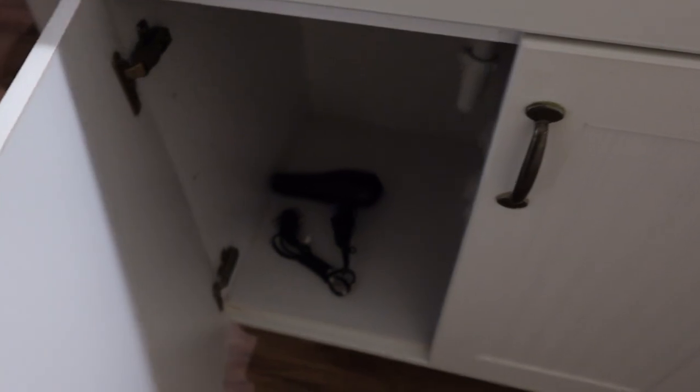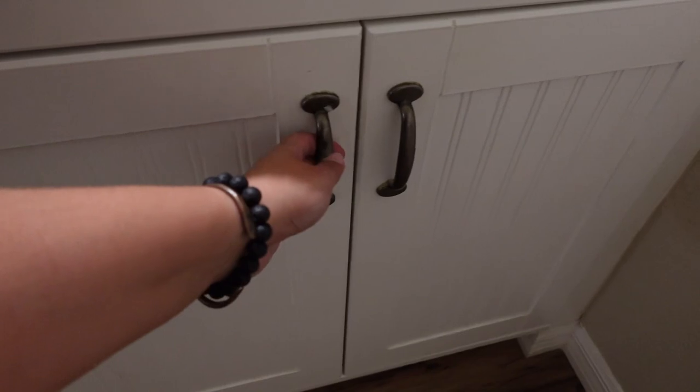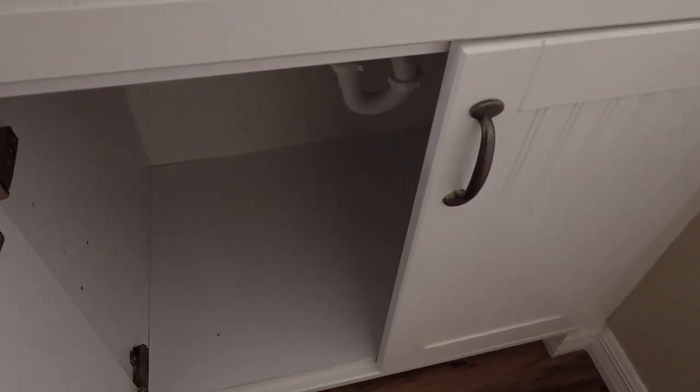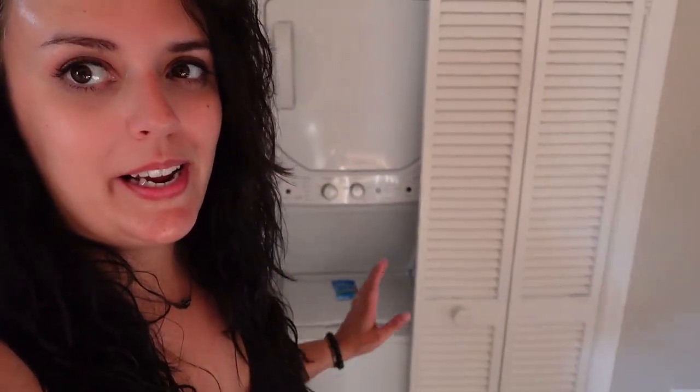And if we turn this way, there is a lovely vanity area with two sinks. And of course, storage under here — extra towels, toilet paper, hairdryer — so plenty of room to tuck some stuff away, but also some of the stuff you need. Now this room also has laundry, which is located right here off of the kitchen. We do have a washer and dryer right here, and we do have soap, so we can do a load of laundry. You can bring whatever your preference of laundry soap is.